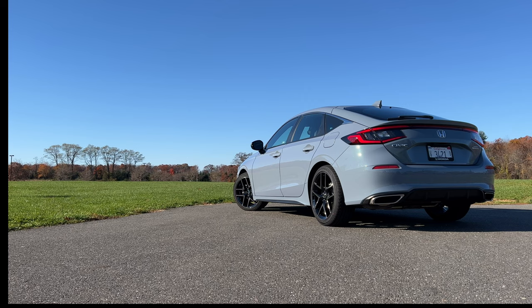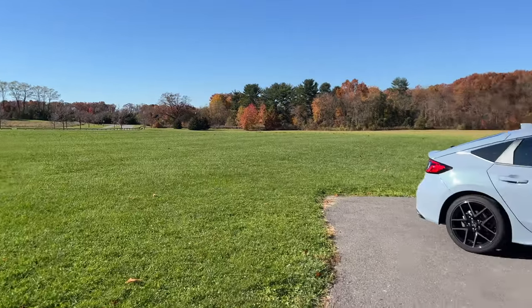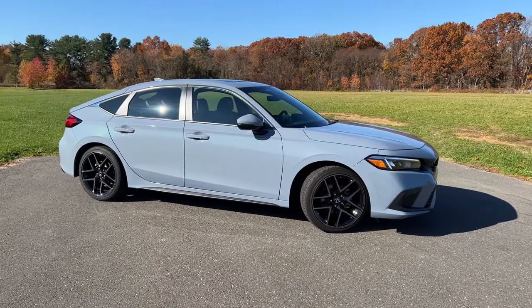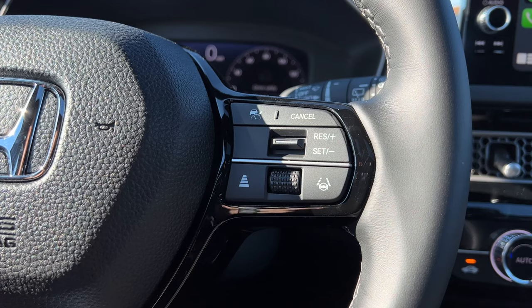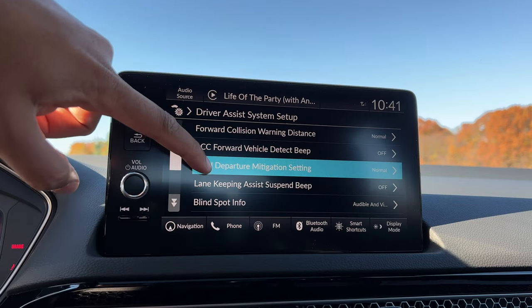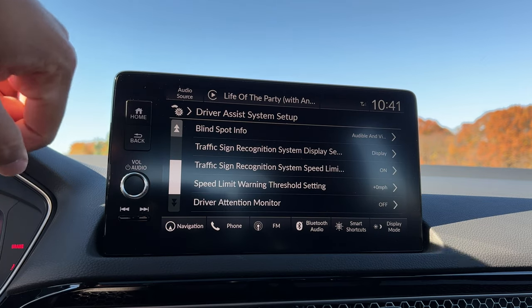Pricing for the Civic Hatchback starts at $22,900 for the base LX model, and goes all the way up to $29,400 for the fully loaded Sport Touring. That makes it just a little bit more expensive than the Civic Sedan. Just like the sedan, you get a bunch of standard options starting with the base LX: a 7-inch touchscreen with Apple CarPlay and Android Auto, plus a long list of driver assist tech as part of Honda Sensing, including adaptive cruise control, lane keep assist, traffic sign recognition, collision mitigation, and road departure mitigation.